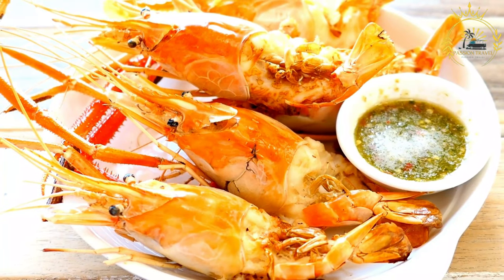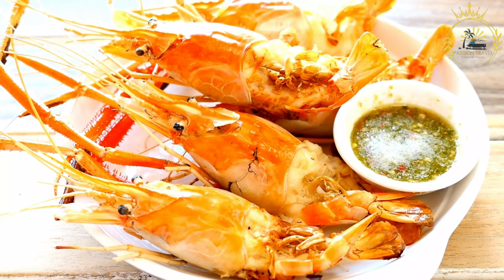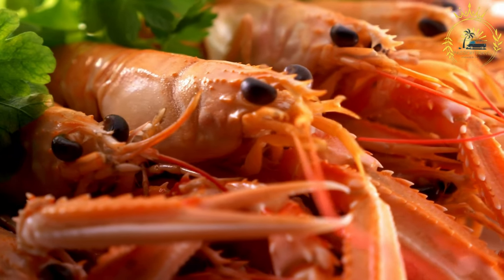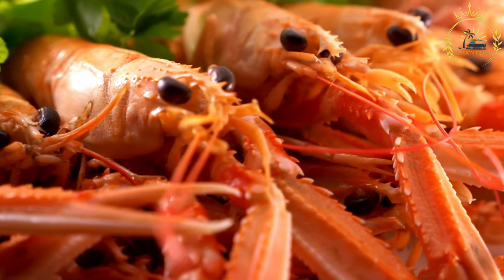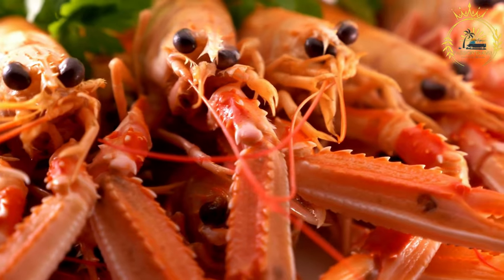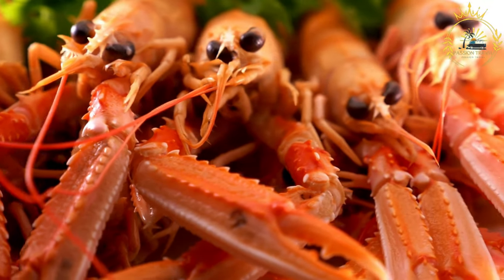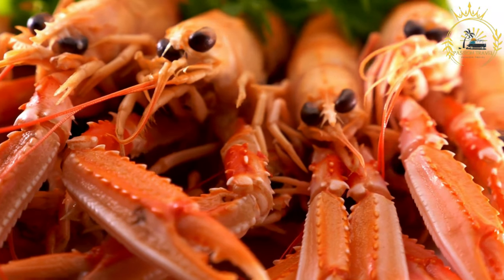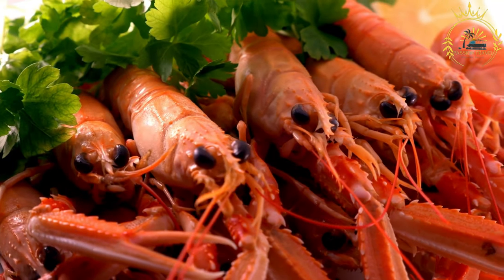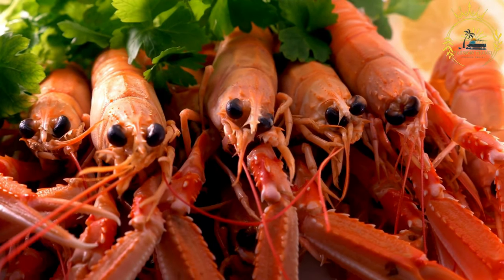Ingredients: Fresh fish fillets or shrimp (your preferred seafood), cooking oil, chopped onions, minced garlic, chopped bell peppers for added color and flavor, chopped tomatoes or tomato sauce, hot peppers or hot sauce (adjust to desired spiciness), Caribbean-style spices and herbs such as thyme, paprika, and allspice, salt and pepper to taste, fresh lime or lemon juice for a citrusy kick, and fresh cilantro or parsley for garnish.